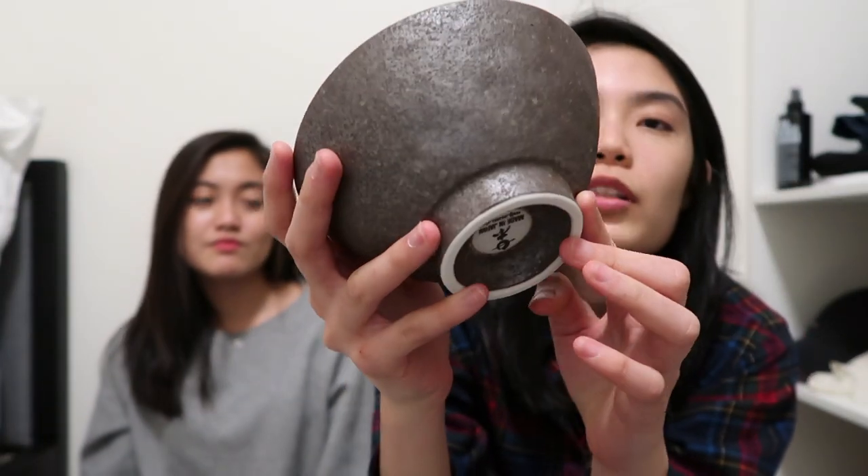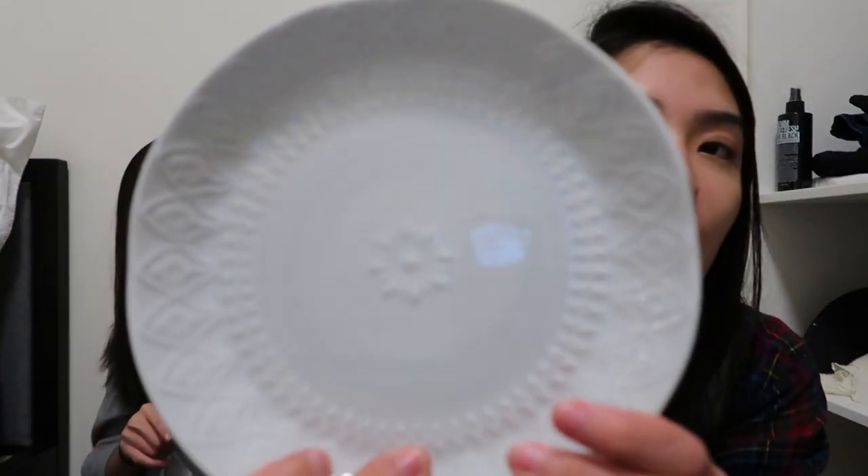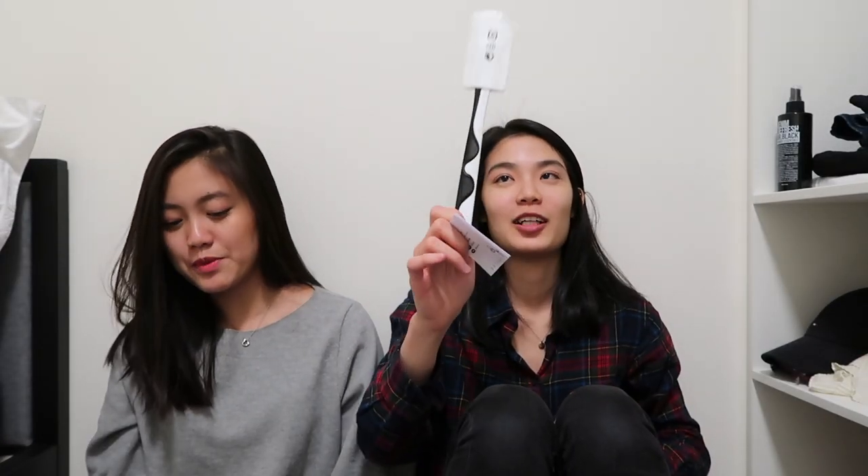I also bought some bowls — very nice, look at the details. They're from the Queen Victoria Night Market, about $8, which is quite expensive for a bowl, but my mom got it for me. And I bought a plate from Kmart as well — very pretty, all about the aesthetic.